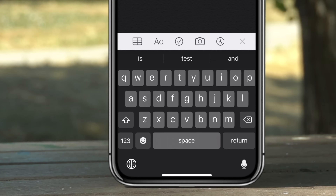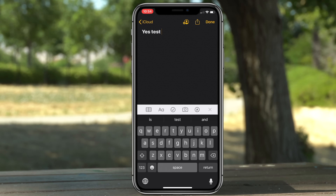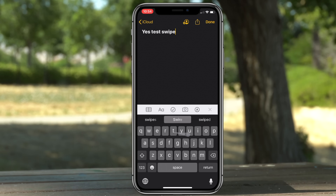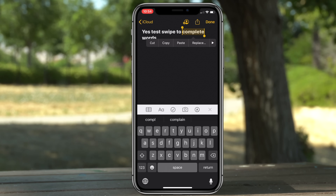SwiftKey-style swipe support is now available on iOS, so you can swipe between letters to create words. To select a word, simply tap on it, then quickly double-tap and tap on it again to get the selection highlighter to pop up.